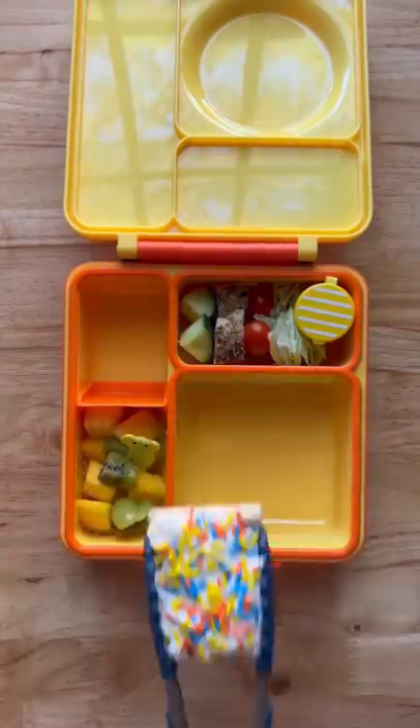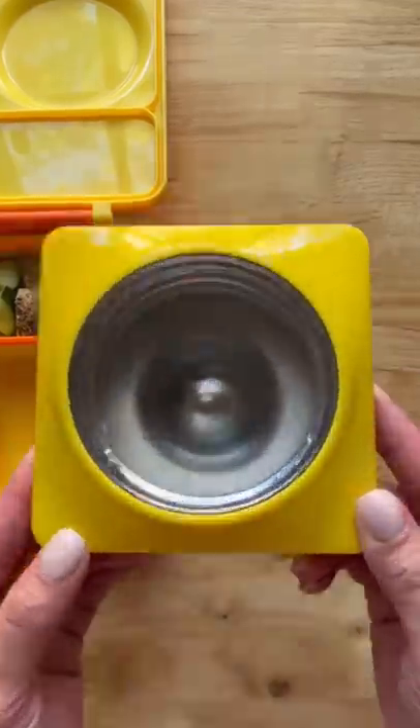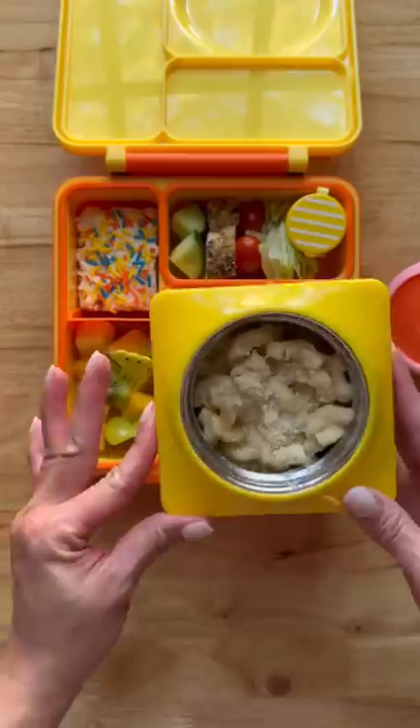I'm also going to add a little pick in there. Here we also have rice crispy treats with sprinkles. And now we're just going to dump the water. I am adding skillet white cheddar mac and cheese with some extra parmesan on top, of course.